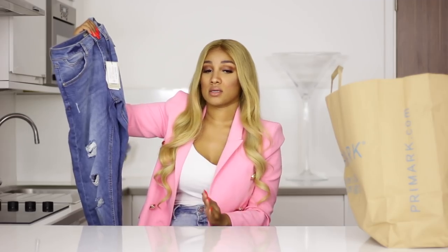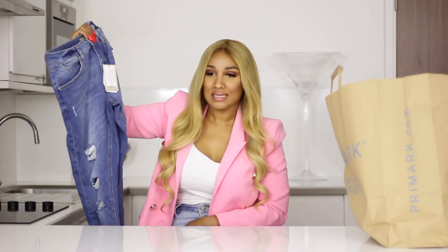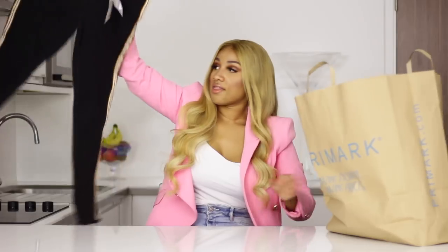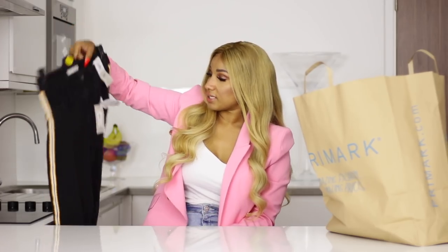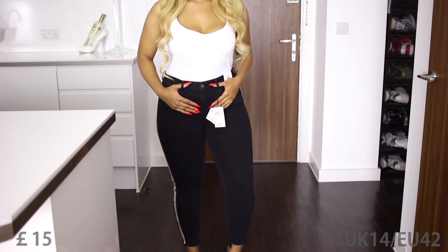Sometimes I order the bigger size on a webshop, get them, and I'm like if they don't fit me, what are the girls doing? This is so unfair. Then we have another pair of jeans — skinny jeans, mid-rise, £15, also UK 14. They have some stripes on the sides in yellow, white, and black.